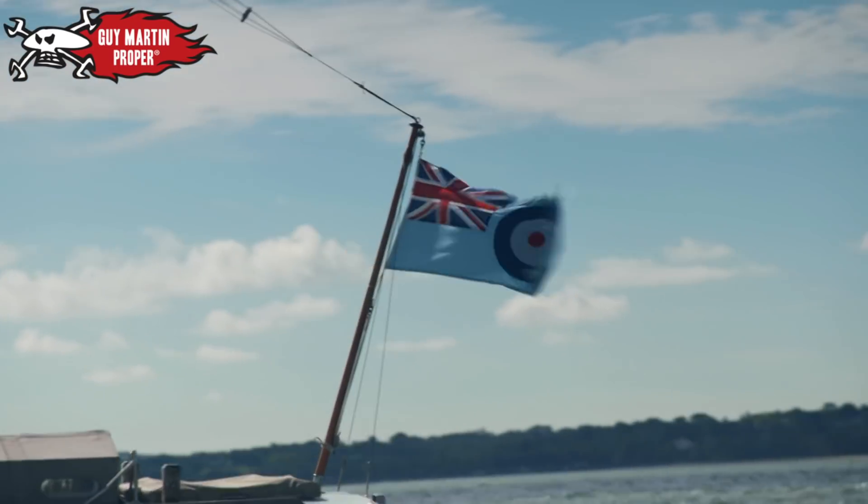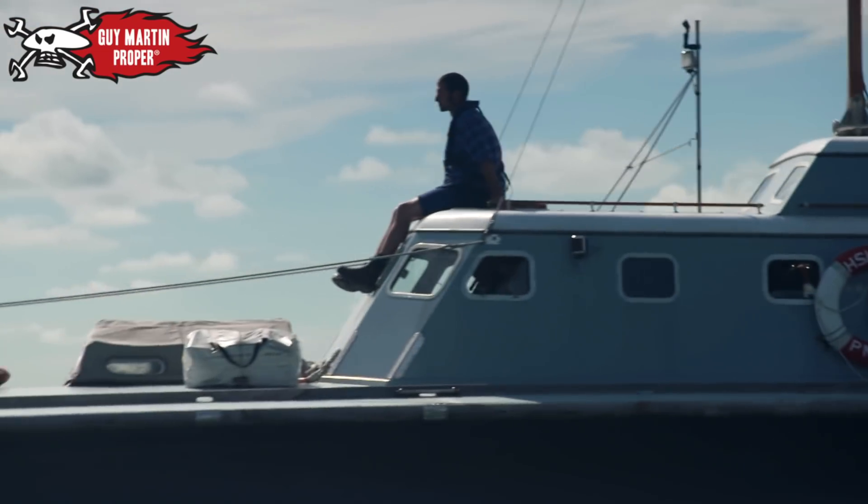The Battle of Britain was a race to get pilots into the air at all costs.